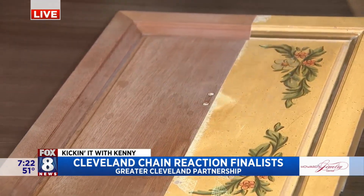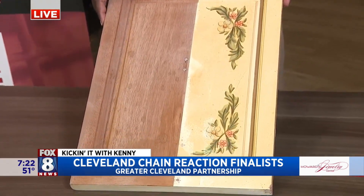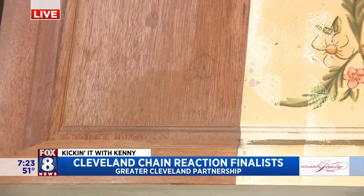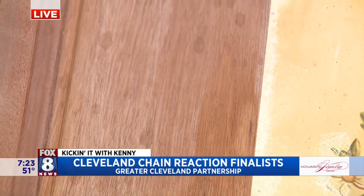Chris, you know this is so exciting because this is it. This is the final pitch they're making in front of the judges. And then we will announce next week who wins. This is really cool. Ohio Laser Cleaning and Rust Removal — Brett gave me a demonstration several weeks ago.